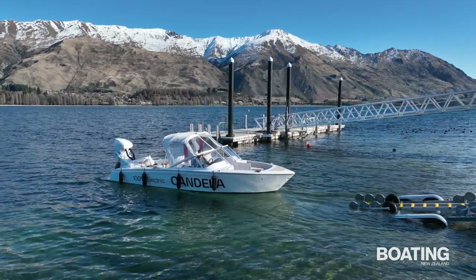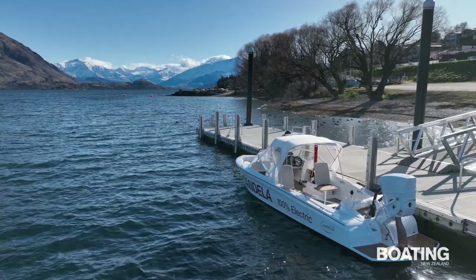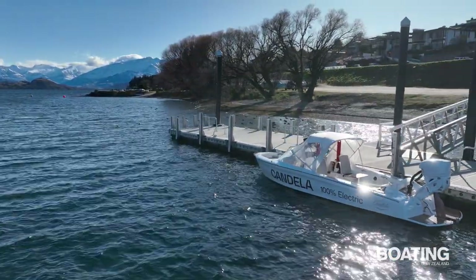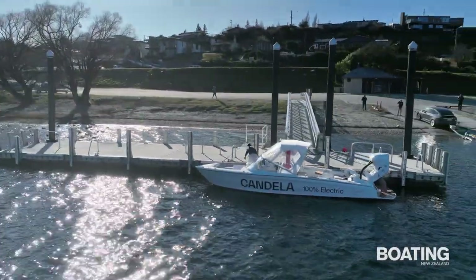Boating New Zealand travelled to beautiful Lake Wanaka to experience the Candela C7, a Swedish-built electric-powered foiling monohull. Wanaka's Kostya Machenko, who owns the C7, also represents the Candela brand in New Zealand.